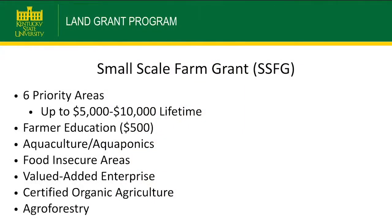The Small-Scale Farm Grant has six priority areas with funding limits of up to $5,000 at a time, with a $10,000 lifetime max. Farmer education is $500 with a lifetime max of $500. The six categories are aquaculture, food insecure, value-added, certified organic, and agroforestry.